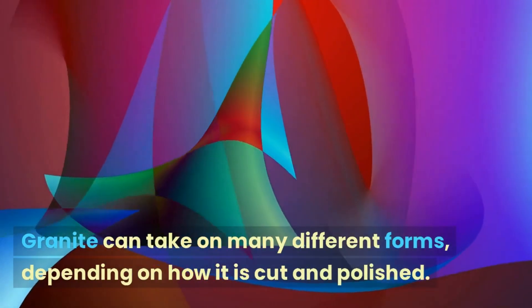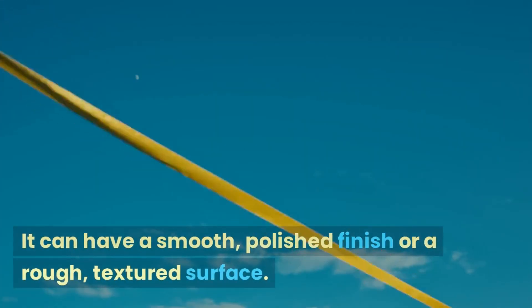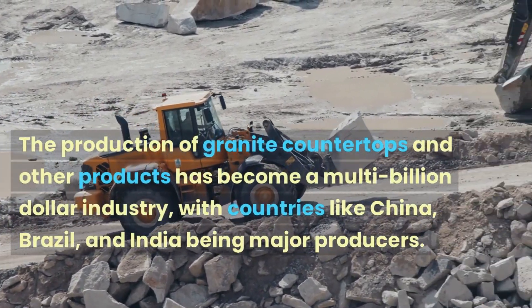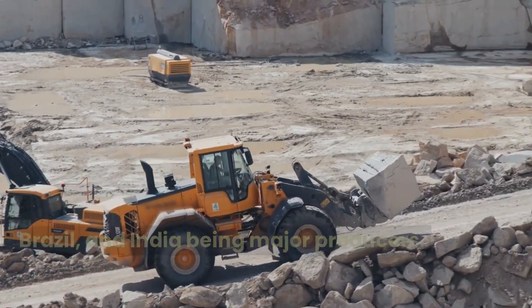Granite can take on many different forms depending on how it is cut and polished. It can have a smooth, polished finish or a rough, textured surface. The production of granite countertops and other products has become a multi-billion dollar industry, with countries like China, Brazil, and India being major producers.